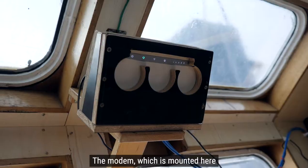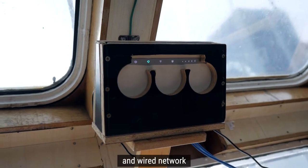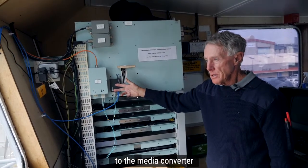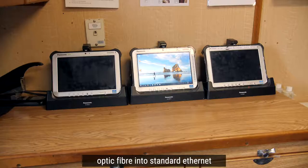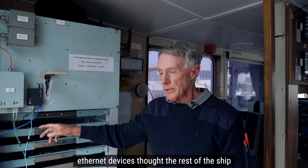The modem, which is mounted here, is the beginning of the wireless network and wired network. The cables take it from the modem to the media converter. The media converter converts optic fibre into standard Ethernet, and so we're able to connect Ethernet devices throughout the rest of the ship.